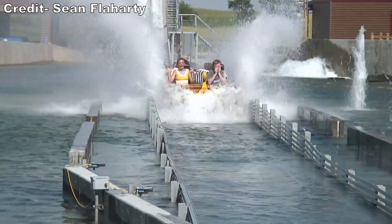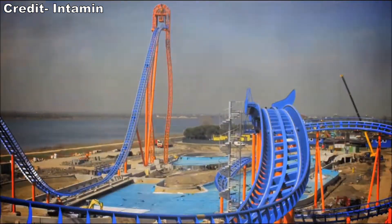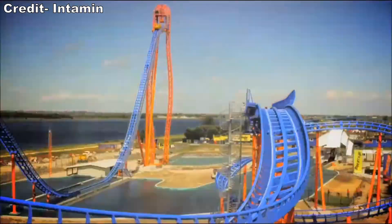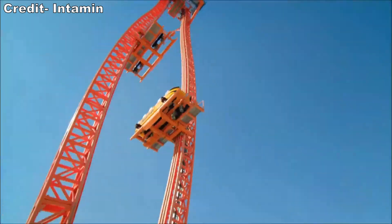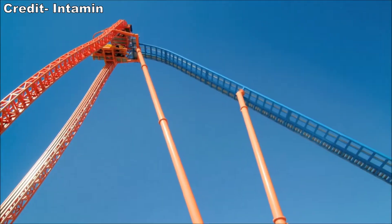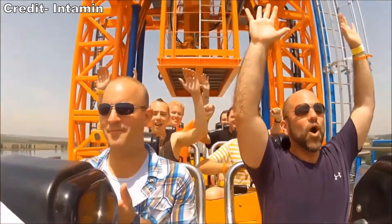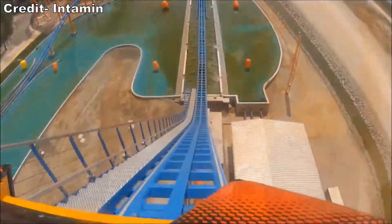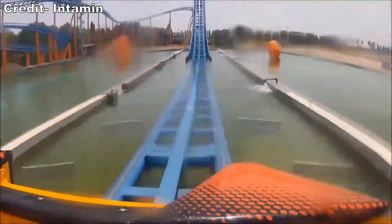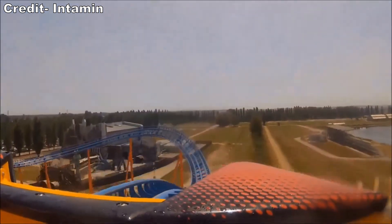Intamin used their learnings from Pilgrim's Plunge to create their water coaster. Debuting with Divertical at Mirabilandia in 2012, this attraction would feature the same elevator lift system as Pilgrim's Plunge and an equally steep 45-degree angle drop. But this ride would stand 164 feet or 50 meters tall and feature some additional twists, turns, and drops before the final splashdown to make it a roller coaster.